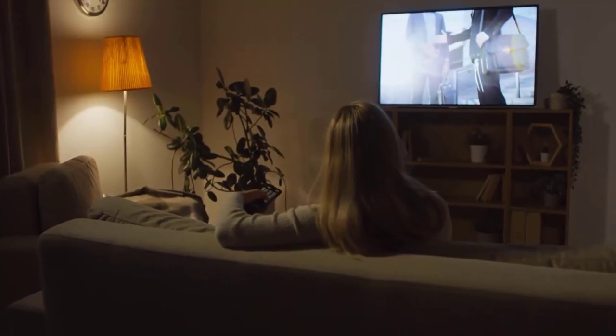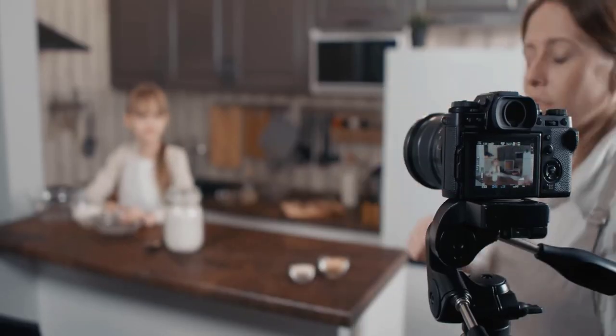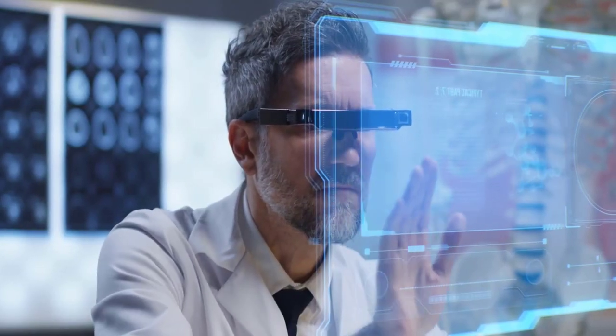Those are used in TVs, laptops, monitors, mobile phones, tablets, digital cameras, car navigation, virtual reality devices, and much more. The company is headquartered in Taiwan and was founded in 2001.